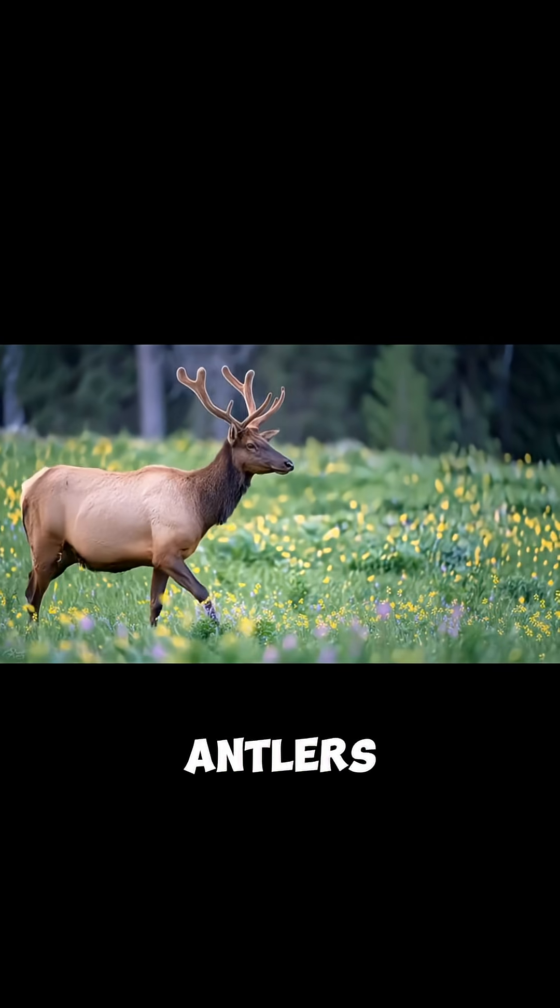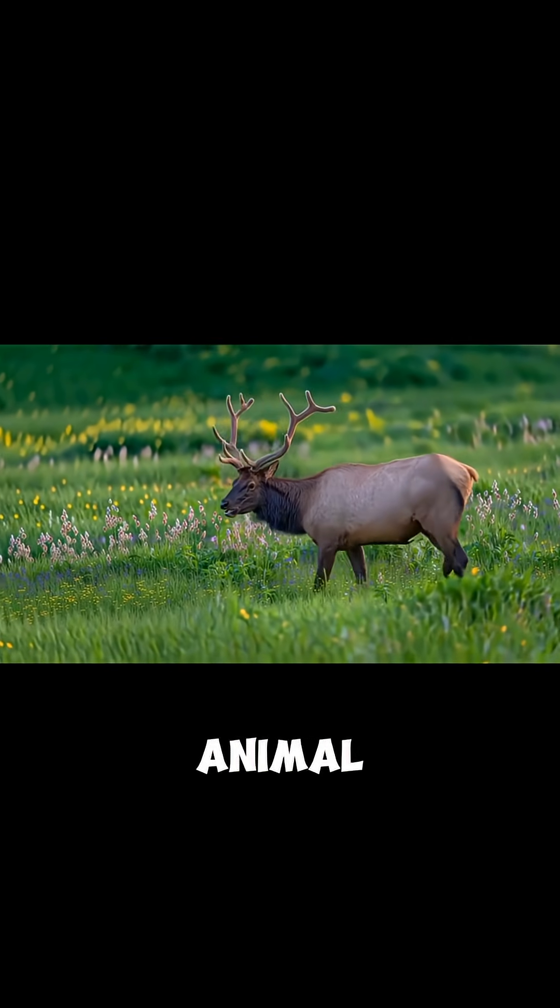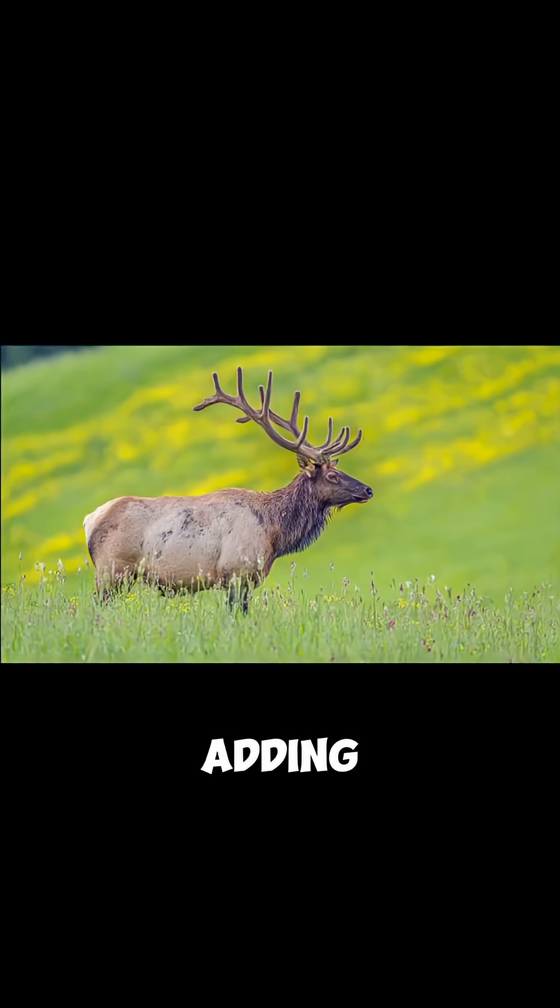What makes elk antlers especially fascinating is their growth rate. They are among the fastest growing tissues in the entire animal kingdom, capable of adding nearly an inch per day during peak growth.